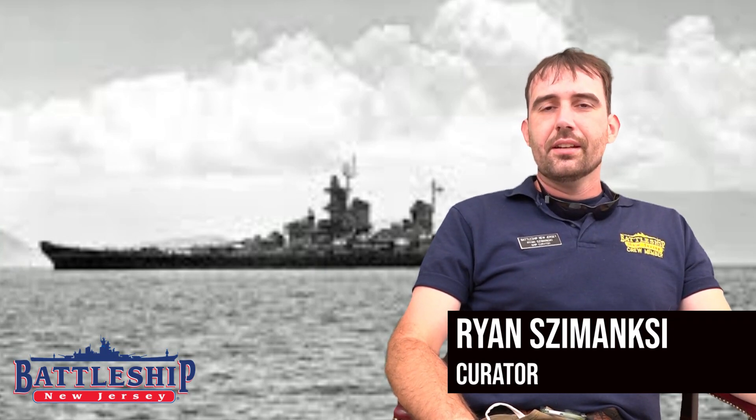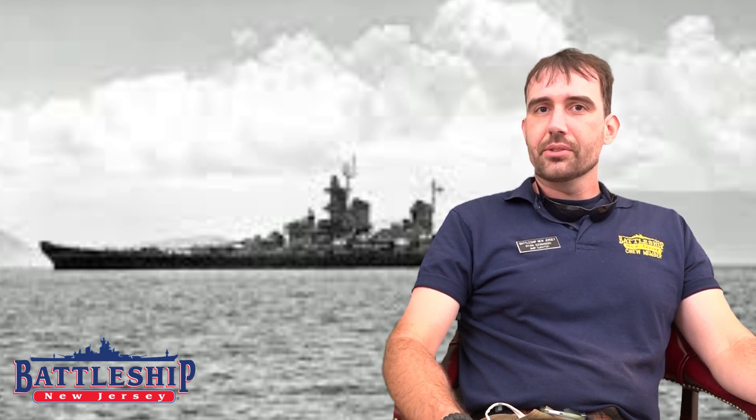Hi, I'm Ryan Szymanski, Curator for Battleship New Jersey Museum and Memorial.